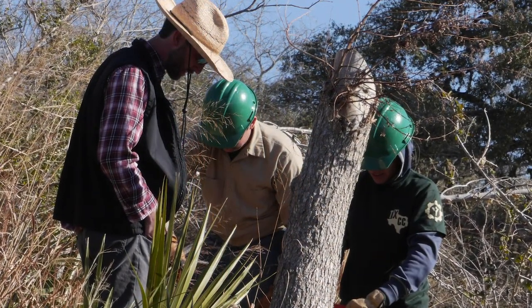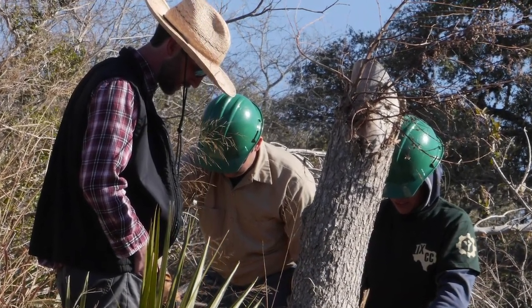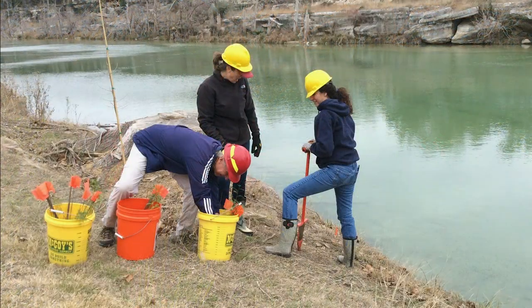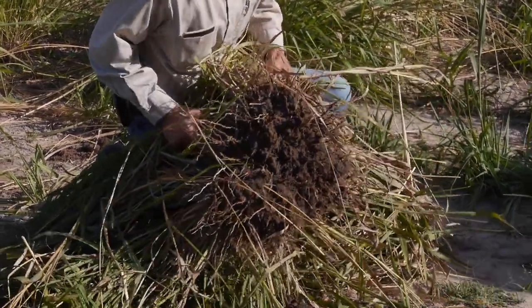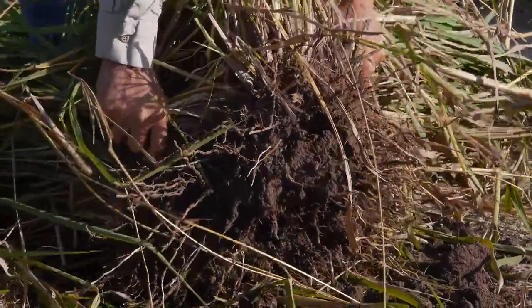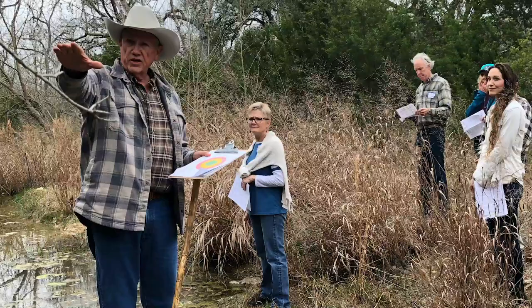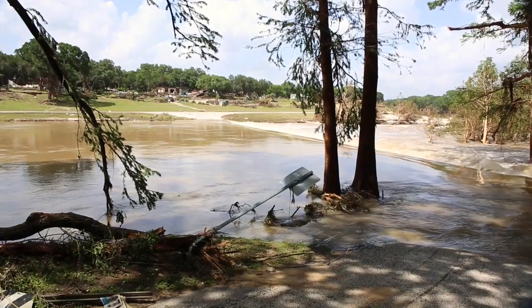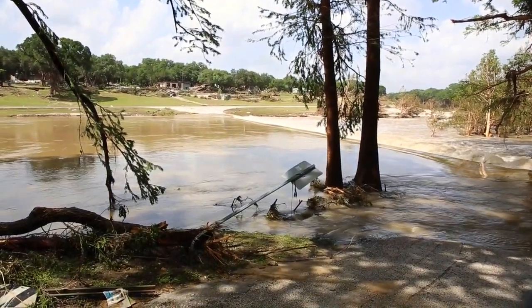Experts came to help us understand what the Blanco needed. Uniformly, their answer was simple: vegetation is the key to protecting precious Hill Country waterways. We learned that the roots of riparian plants become intertwined in ways that protect damaged stream banks and store water for release between rain events. Flooding is a normal occurrence here in the Hill Country, but riparian vegetation has evolved to recover.